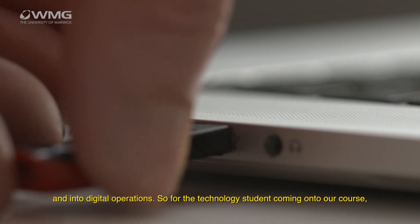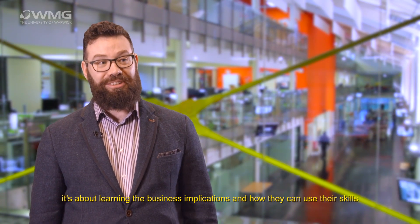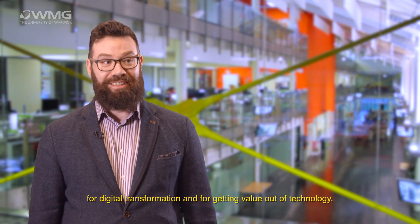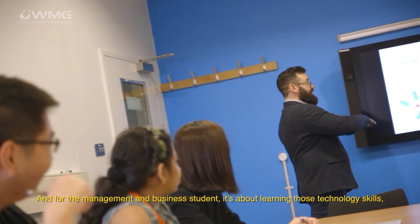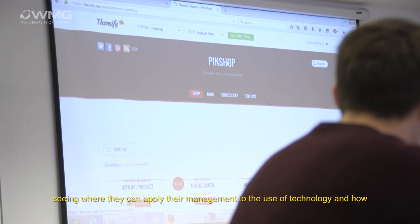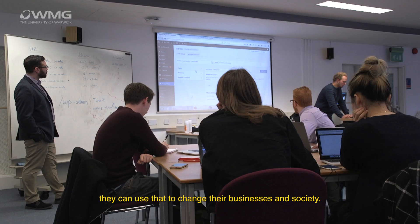For the technology student coming onto our course, it's about learning the business implications and how they can use their skills for digital transformation and for getting value out of technology. For the management and business student, it's about learning those technology skills, seeing where they can apply their management to the use of technology, and how they can use that to change their businesses and society.